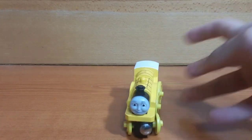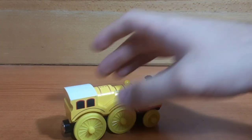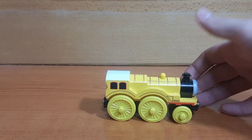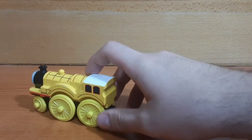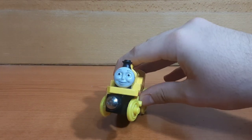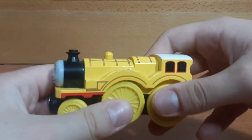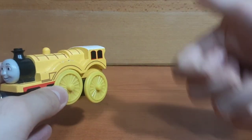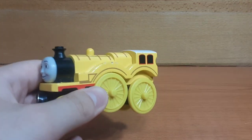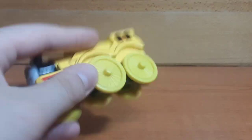Next up, we have Molly. Unfortunately, this Molly model does not have her tender. This is like the sixth Budim Railway item I've had which is missing its tender. I seem to have this big trend of tender engines in Budim Railway not having their tenders — I have Donald, Douglas, Hank, and like two different Henry variants which are also missing their tenders. Now Molly also has this issue.